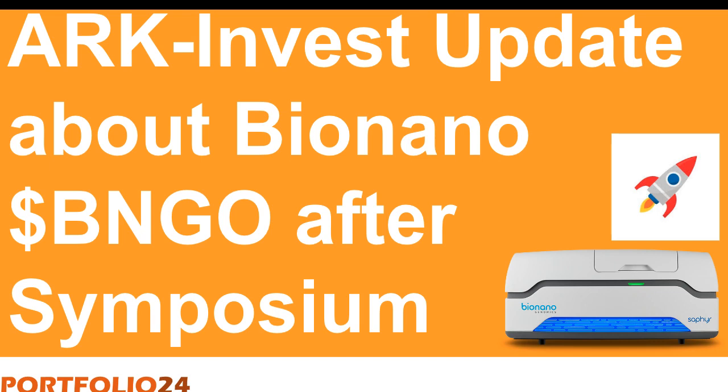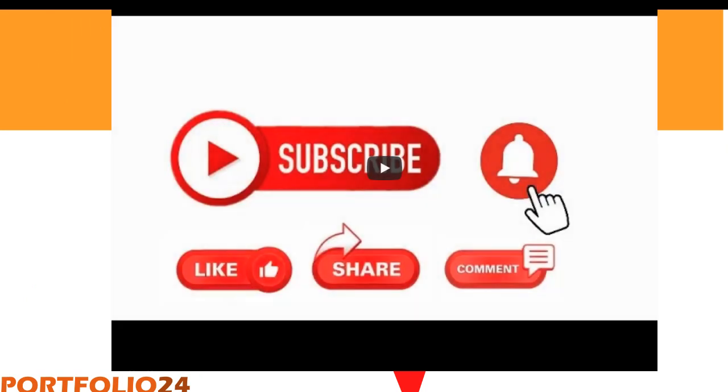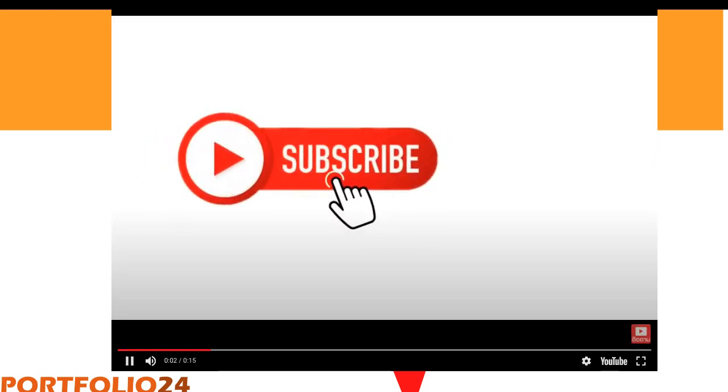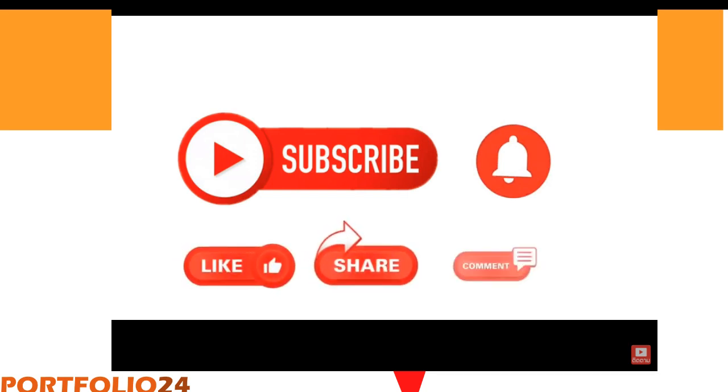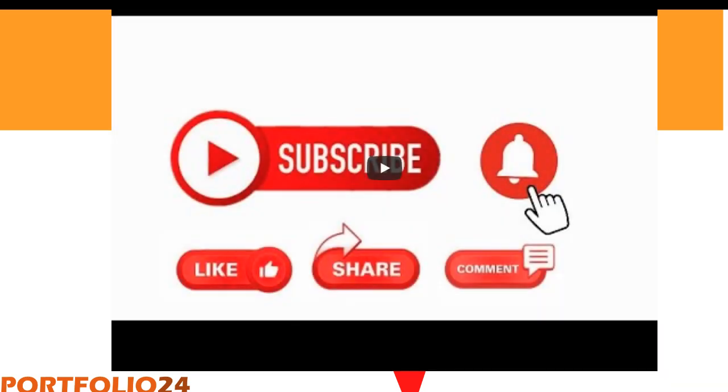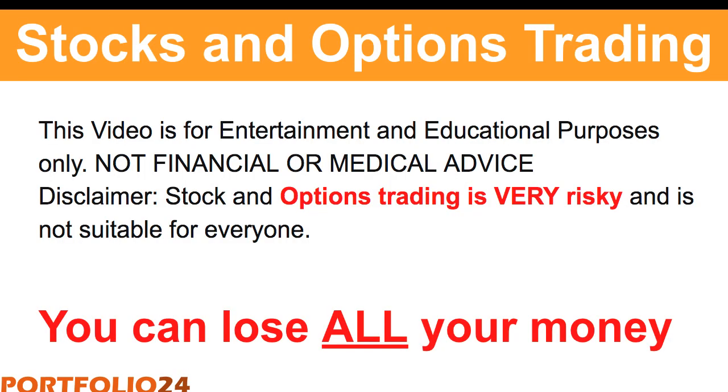First of all, please try to subscribe to this channel — this will help us grow the channel and give me some encouragement to make more videos. Click on the bell so that when I publish a video you get notified, like the video, and please share your comments so that I have an idea of what you're thinking about this presentation.